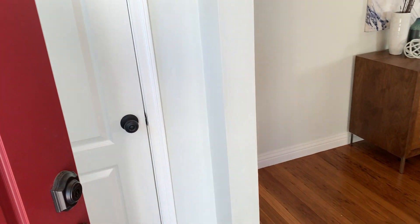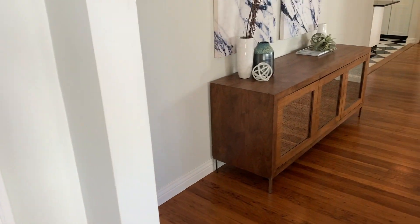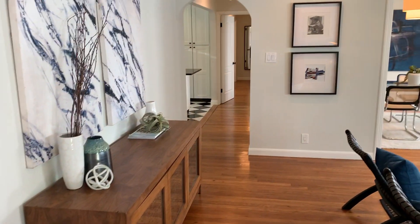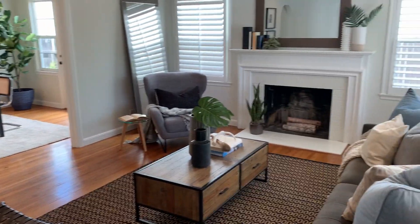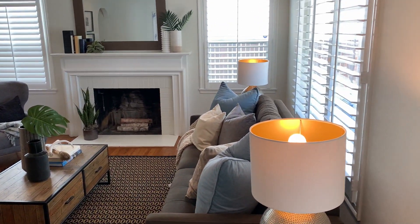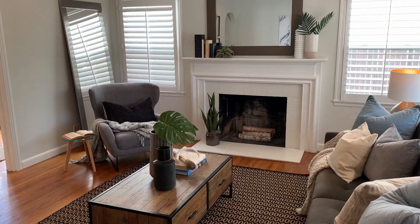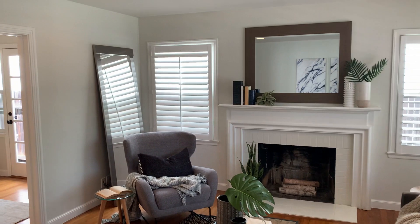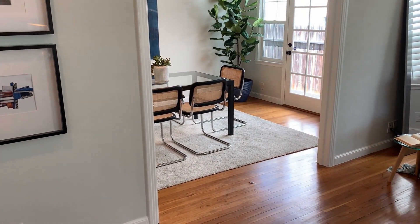Beautiful hardwood floors welcome us to the home, with a coat closet here in the entry as we turn and enter the large living room. Dining room is beyond — we'll take a look at that in a moment. Lots of light from the windows here, a wood-burning fireplace, and a nice look at those warm wood floors and overhead recessed lighting.